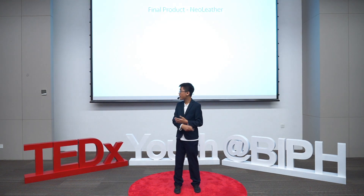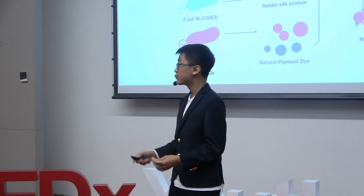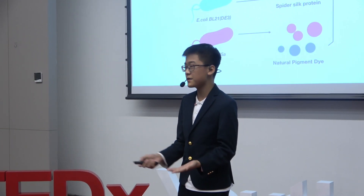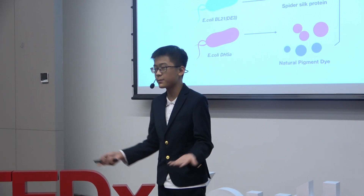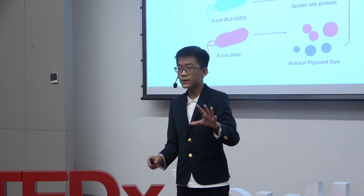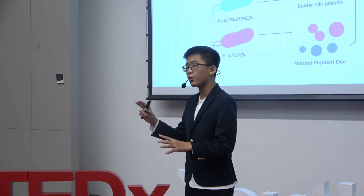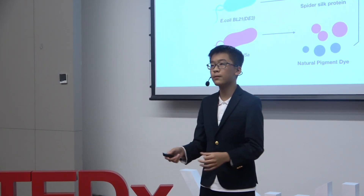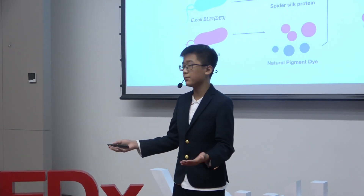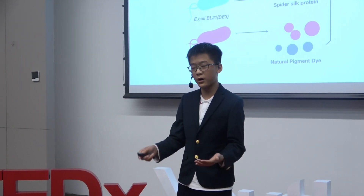So overall we built this project called Neoleather, which is durable, eco-friendly, produced in a humane way, colored using synthetic biological methods, and smells good. Can you observe a pattern here? We had a problem, we found a chemical that can solve that problem, we found the DNA for it and engineered it into a bacteria or yeast, and then it produced that chemical for us and the problem was solved. That is basically what synthetic biology is.